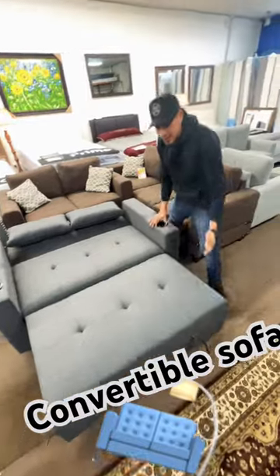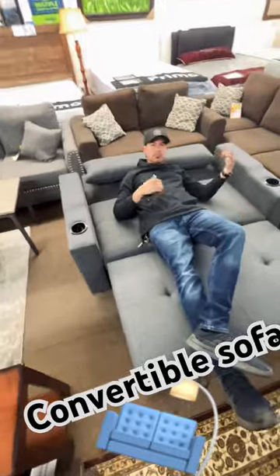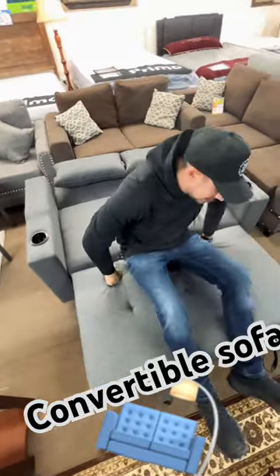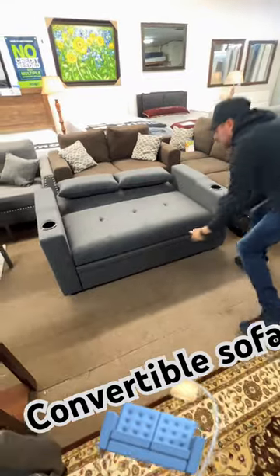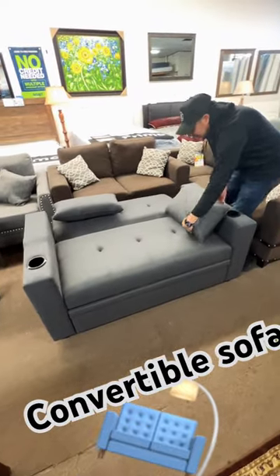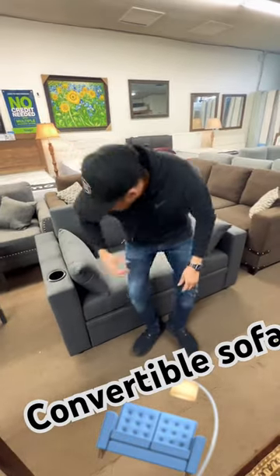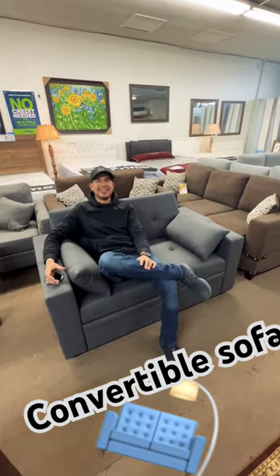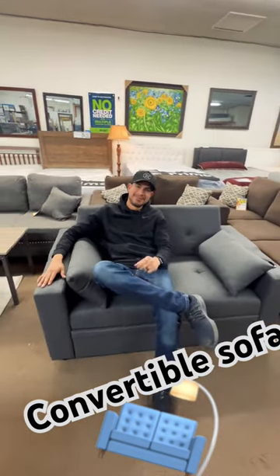It has cup holders right here. So let's say you just want to watch TV — put this back, put this to the side, boom, and you got a drink right here. Come over to V&A Furniture and get yourself one of these sofas. Peace.